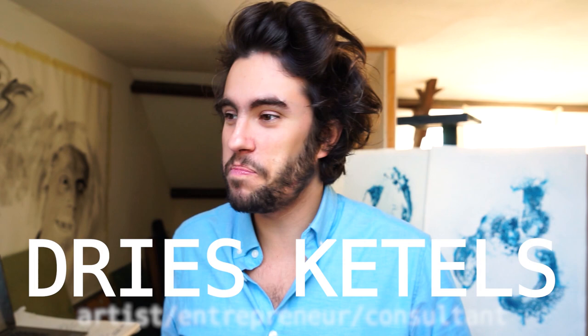Sotheby's and Christie's are selling million dollar items on Instagram by targeting people who live in Malibu as we speak. Selling art online is happening whether you are in it or not.